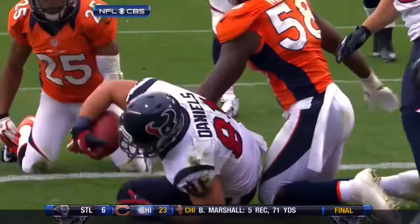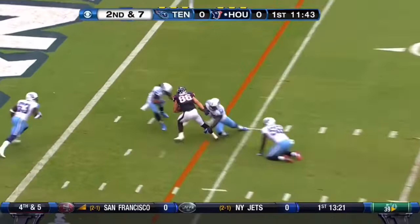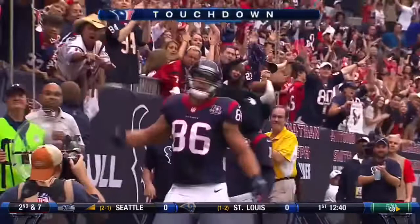Three yards to Detroit last week. Second and seven. Schaub over the middle. Catch made by Casey. Spins his way into the end zone. Touchdown, Texans. Again, it's a route over the middle for the Texans.